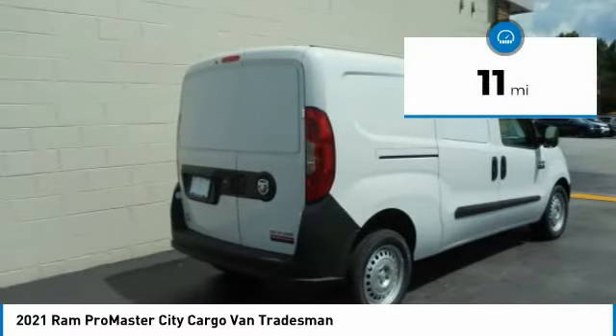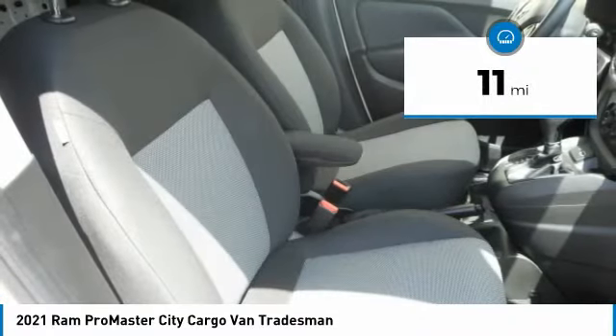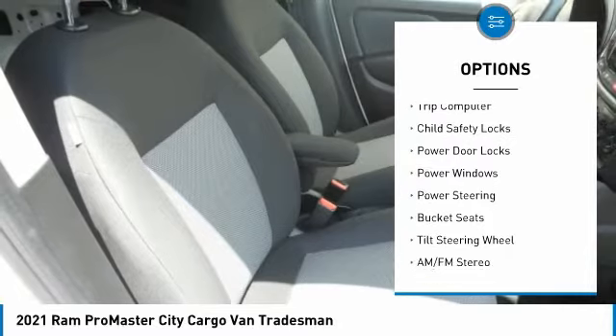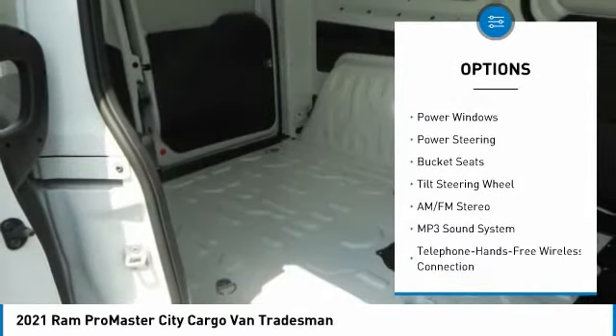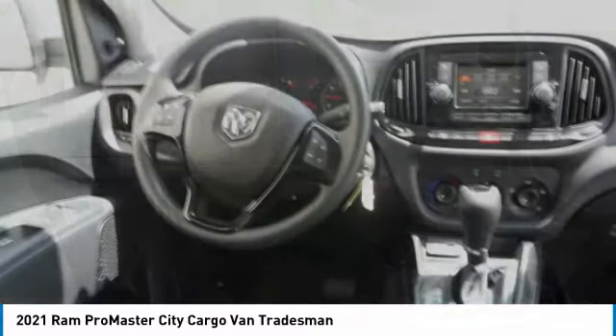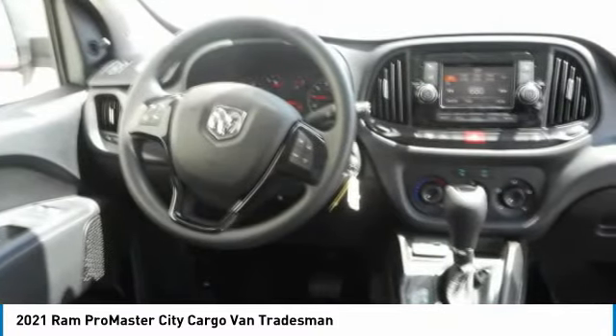This vehicle has less than 100 miles. Here are some of this vehicle's great options: traction control, remote keyless entry, FWD, trip computer, child safety locks, power door locks, power windows, power steering, bucket seats, and tilt steering wheel.